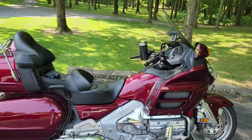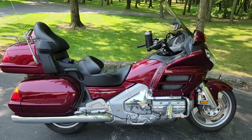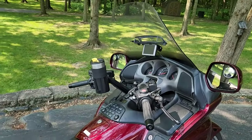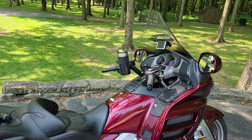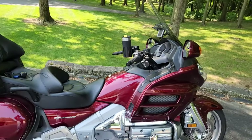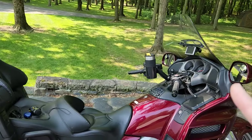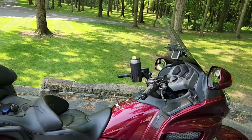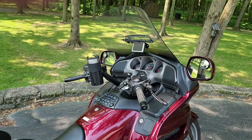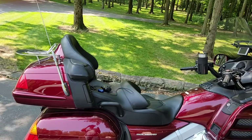I wanted something made in the USA. Long story short, I settled on a Clearview Shield. The company is Clearview Shields Inc., out of Fort Collins, Colorado. They offer four or five different heights for the older Gold Wings. Another thing I liked about it is you could get a pretty tall one and still have adjustability up and down, where some other windshields — once you got into the taller ones — they were just fixed.